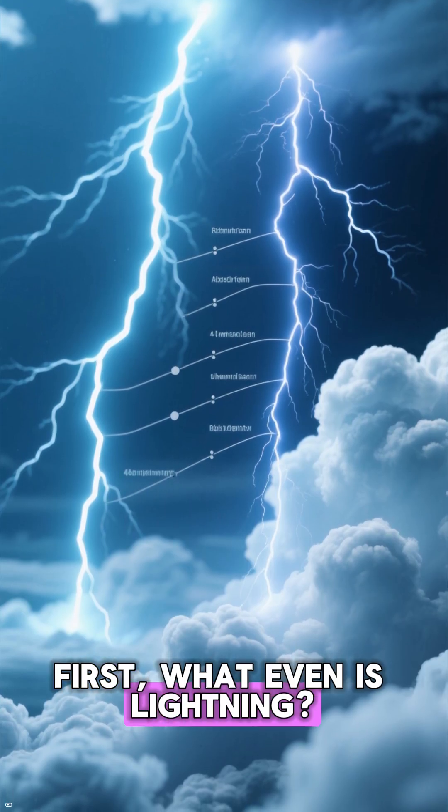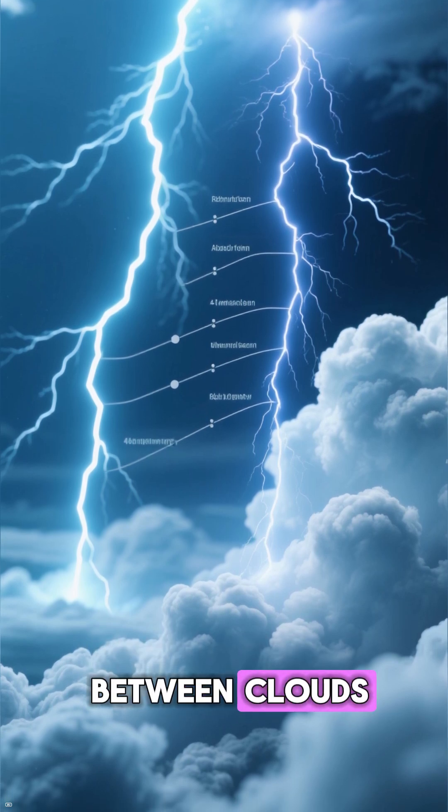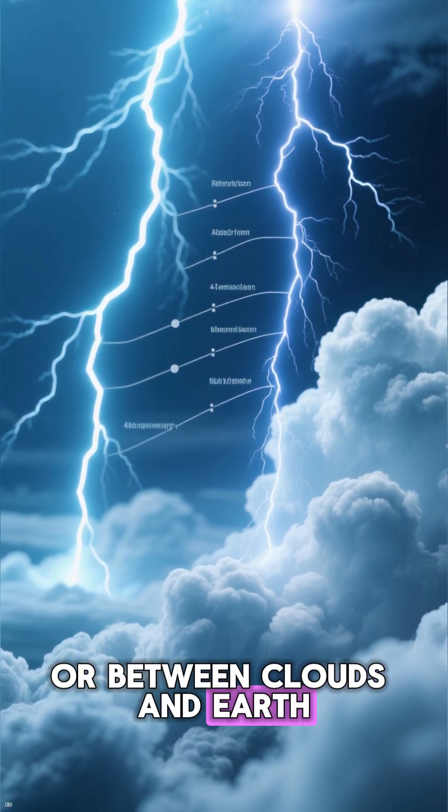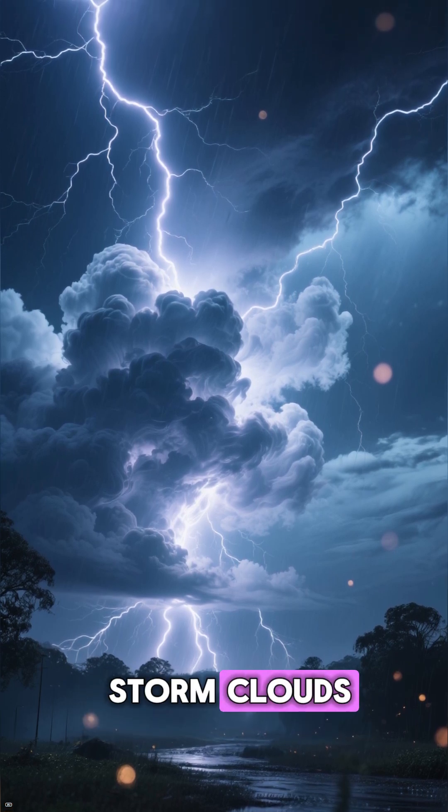First, what even is lightning? It's a huge electrical spark — a short-lived arc between clouds, or between clouds and Earth, mostly during thunderstorms. It's the result of massive charge separation inside storm clouds.